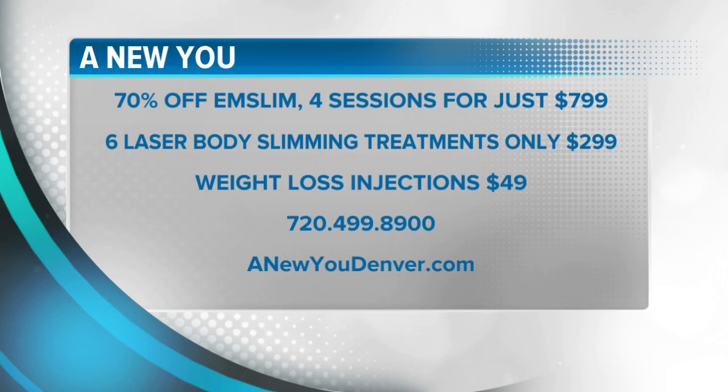Call 720-499-8900 for a limited-time offer of 70% off M-Slim — just four treatments for $799. You can also get six laser body slimming treatments for $299, and immune-boosting and weight loss injections for $49. Visit anewudenver.com. This was a paid segment.